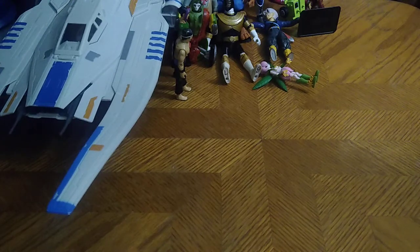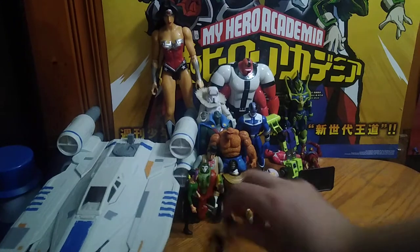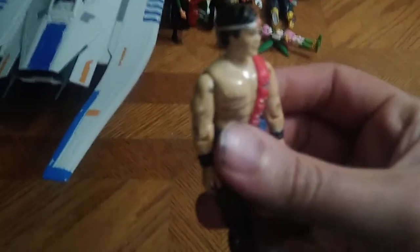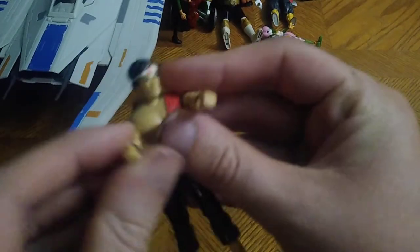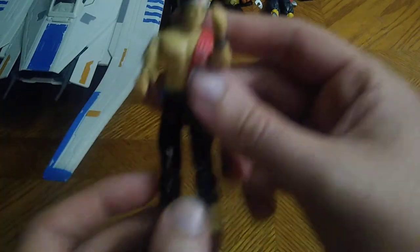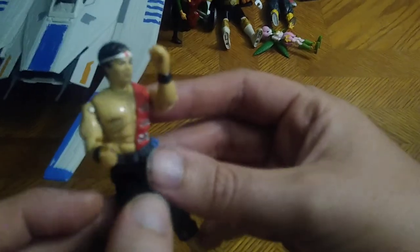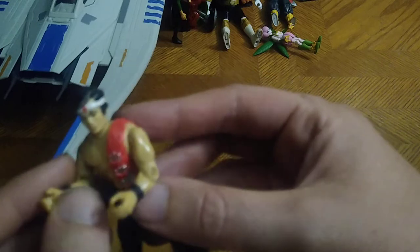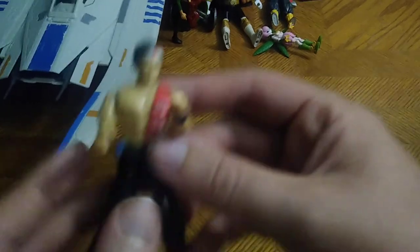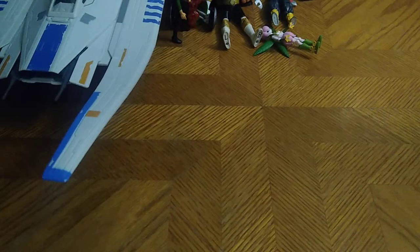A lot of this stuff is retro vintage — really old figures. First on the list we have an original GI Joe, and this is Quick Kick. I got him for three dollars at Steel City Con. He is an actor slash throwing-star ninja, kind of like my boy Snake Eyes. He will be going on the review bucket list for sure.